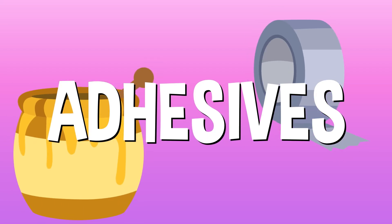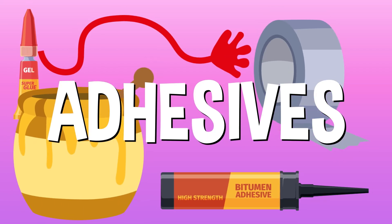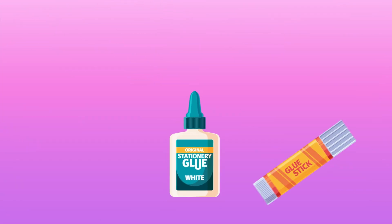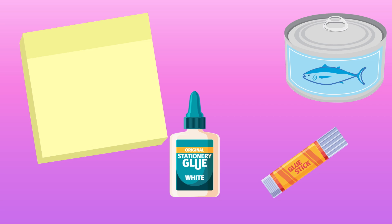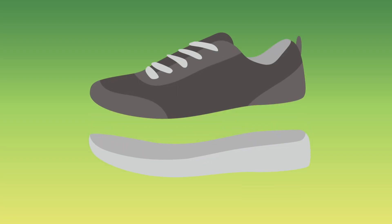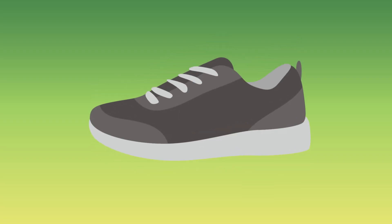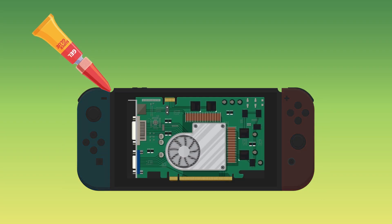Adhesives are any substance that's used to make things stick together. You can find them everywhere, all around us. Some adhesives are more obvious, like white glue, glue sticks, sticky notes, food labels, or stickers. Others are just as common, but maybe not quite as noticeable. Your shoes, for example, are held together by adhesives. So are a lot of the parts inside your electronics.